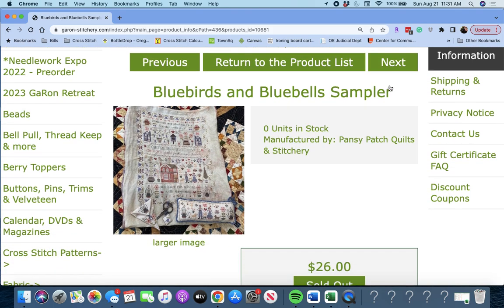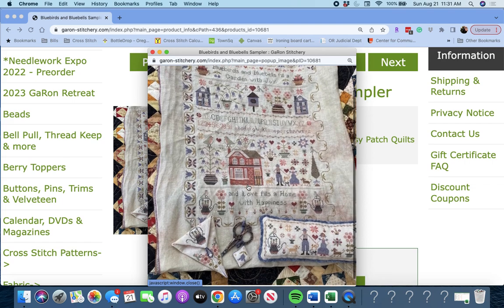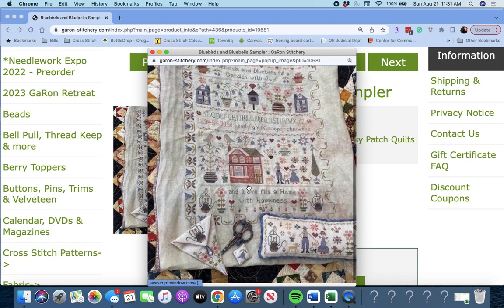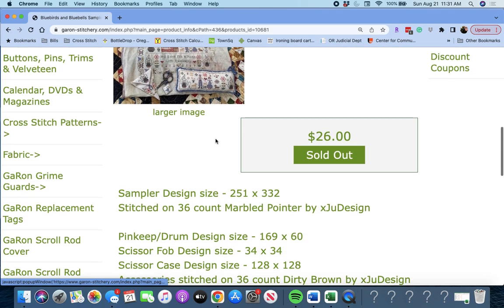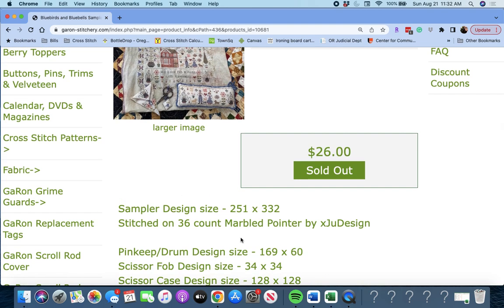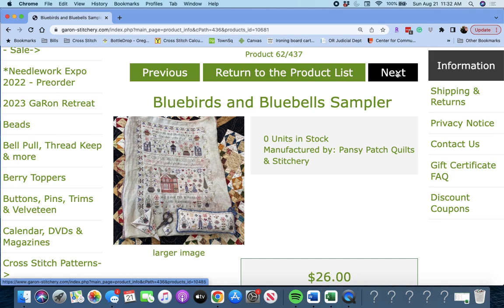Next up is 'Blue Birds and Blue Bell Sampler' by Pansy Patch Quilts and Stitchery. It says: 'Blue birds and blue bells fill a garden with joy, and love fills a home with happiness.' That is beautiful. It's 251 by 332, stitched on 36 Count Marbled Pointer by Extra Designs. That's a huge piece, but it's beautiful. For you sampler people out there.